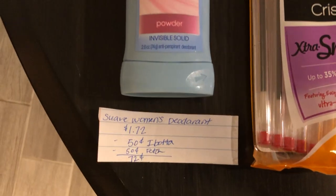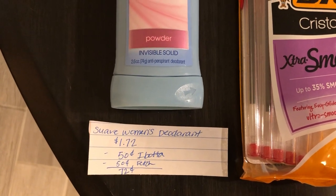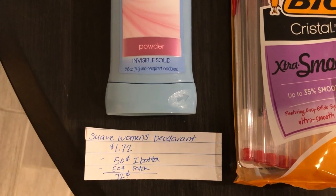The next deal is on the Suave deodorant. The women's deodorant is $1.72. Ibotta is giving $0.50 back and Fetch is giving $0.50 back, making it just $0.72.